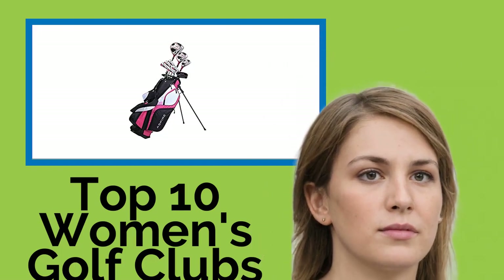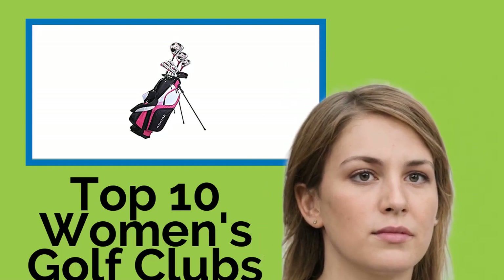Hi, welcome to Best Review Channel. Here are the top 10 women's golf clubs of 2021.